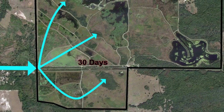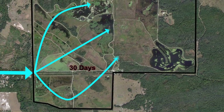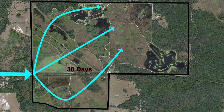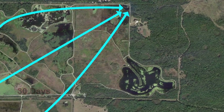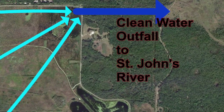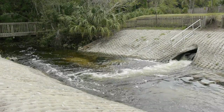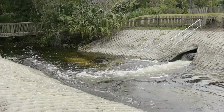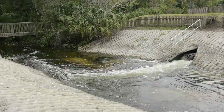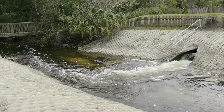It takes approximately 30 days for reclaimed water to work its way through the park. This design allows time for natural biological processes to remove nitrogen and phosphorus from treated wastewater. At the end of its month-long journey through the Orlando Wetlands Park, the cleaned water is collected and discharged into the St. Johns River waterway. To ensure water quality meets or exceeds all local, state, and federal standards, the Wastewater Division of the Orlando Public Works Department tests water quality each day.